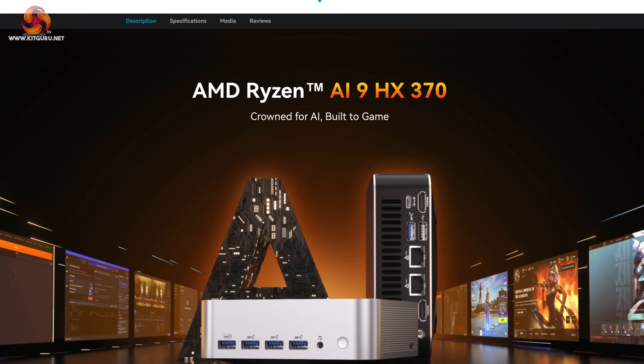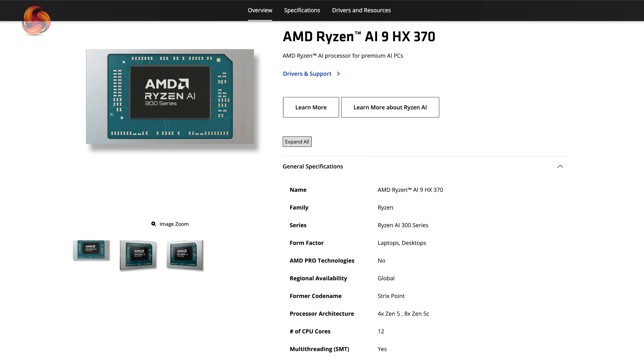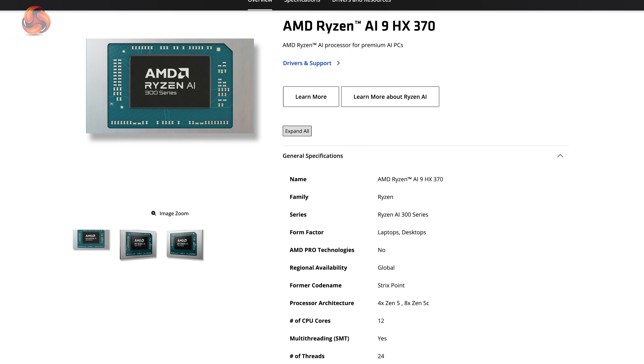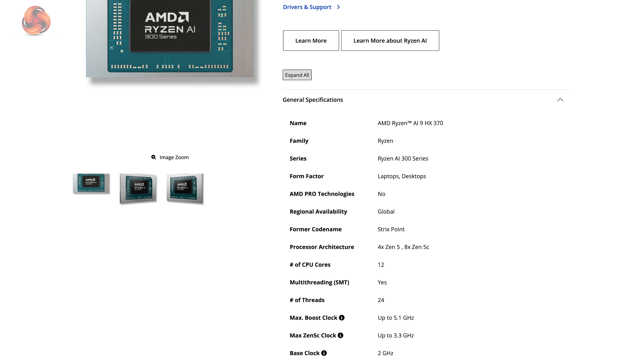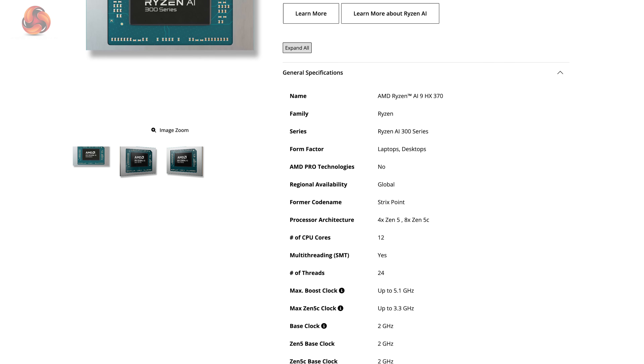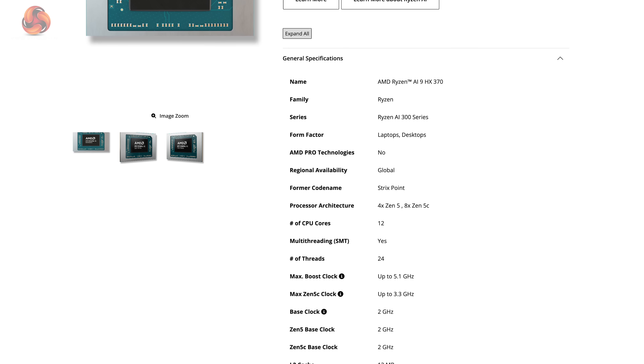The CPU here is the Ryzen AI9 HX370, a 12-core, 24-thread processor based on the Zen 5 architecture. Be aware that only four of those cores are full-fat Zen 5 and the other eight are Zen 5C — C for compact — so they clock slower and are generally lower power. Think of it like the P-cores and E-cores situation on Intel CPUs.